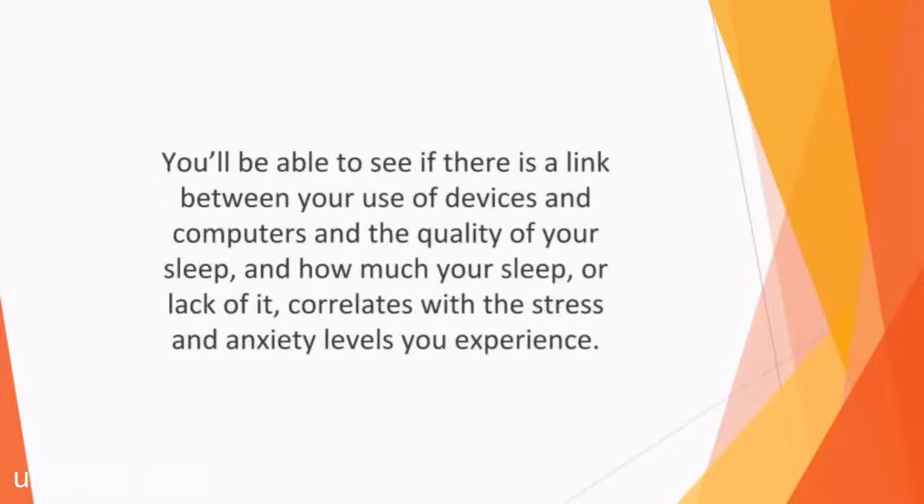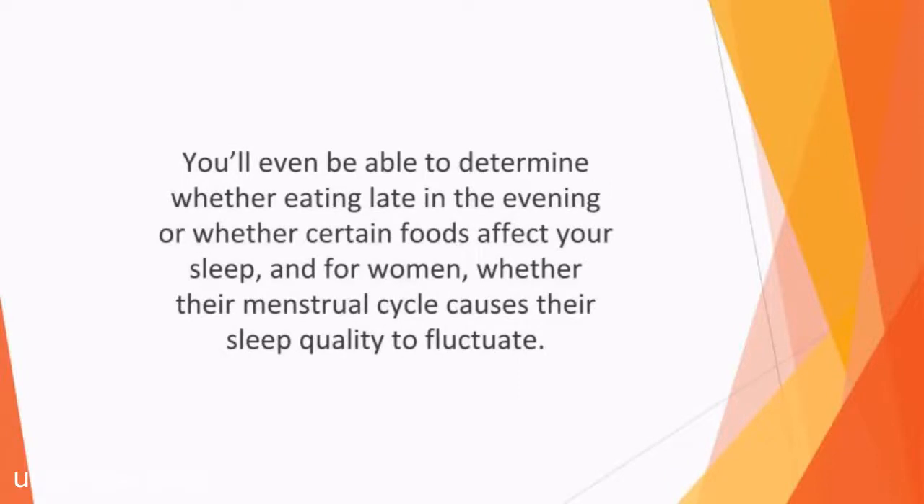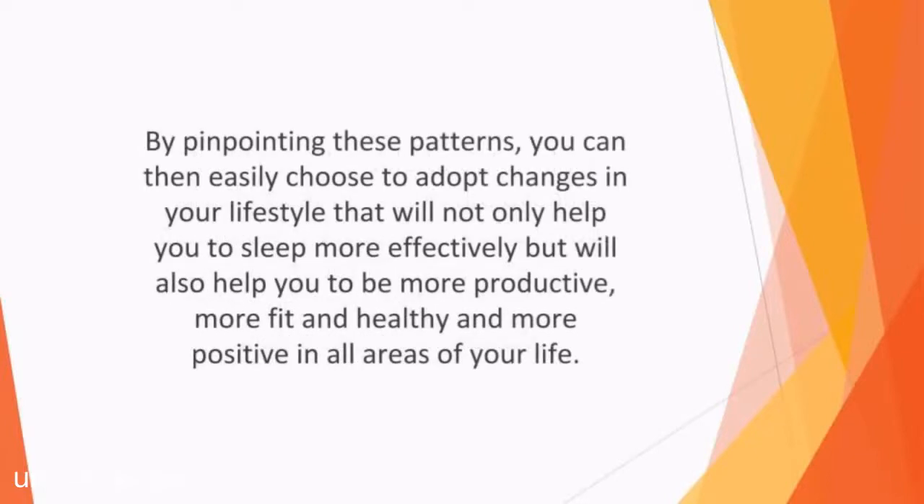You'll be able to see if there is a link between your use of devices and computers and the quality of your sleep, and how much your sleep or lack of it correlates with the stress and anxiety levels you experience. You'll even be able to determine whether eating late in the evening or whether certain foods affect your sleep, and for women, whether their menstrual cycle causes their sleep quality to fluctuate. By pinpointing these patterns, you can then easily choose to adopt lifestyle changes that will help you sleep more effectively, be more productive, more fit and healthy, and more positive in all areas of your life.